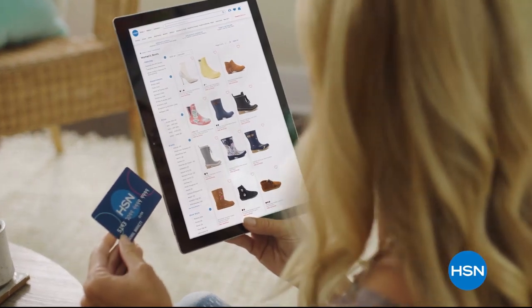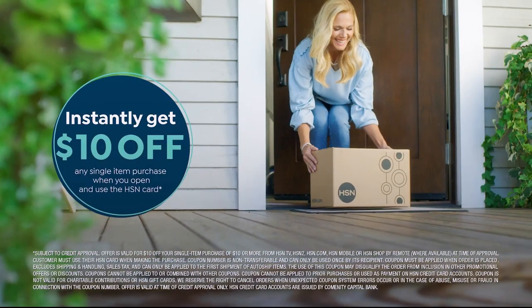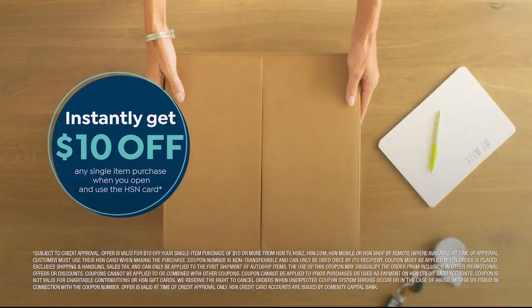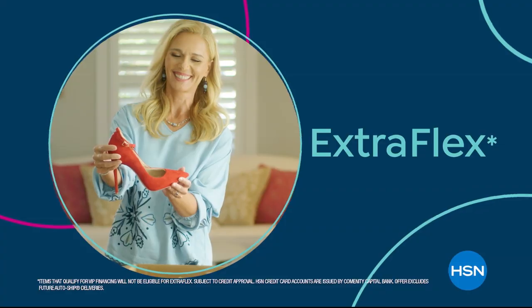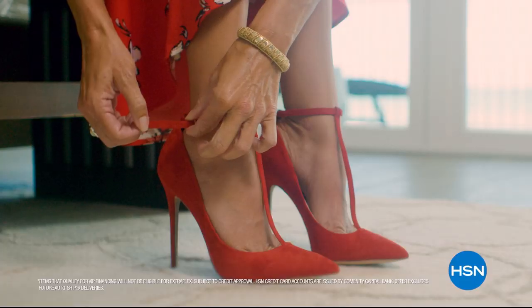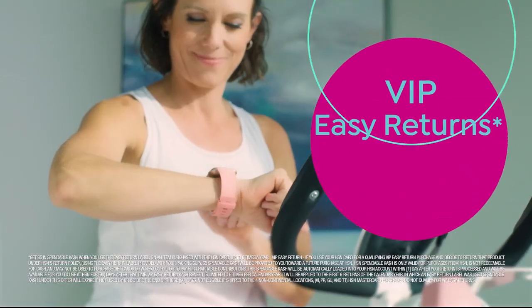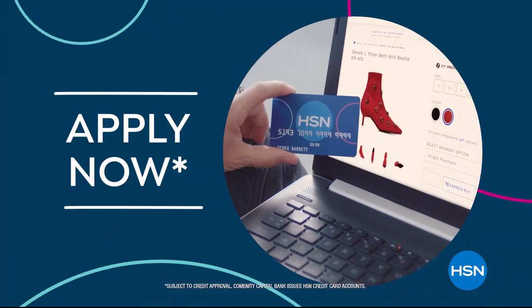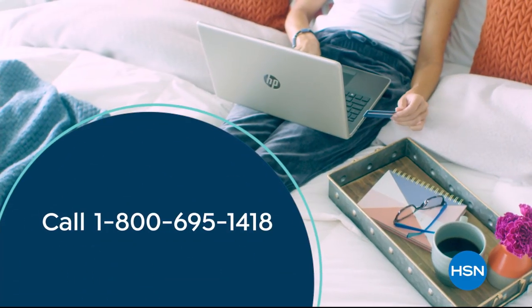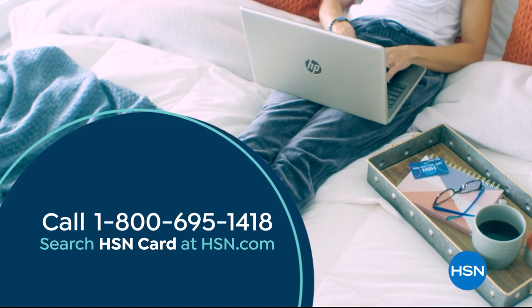Shop like a VIP with the HSN credit card. Apply now and instantly get $10 off when you're approved. As an HSN card member, you'll get all kinds of perks like extra flex on jewelry, beauty, and fashion purchases all day, every day — plus VIP financing, VIP easy returns, exclusive offers, and there's no annual fee. Apply now. Call 1-800-695-1418 or search HSN card at hsn.com.